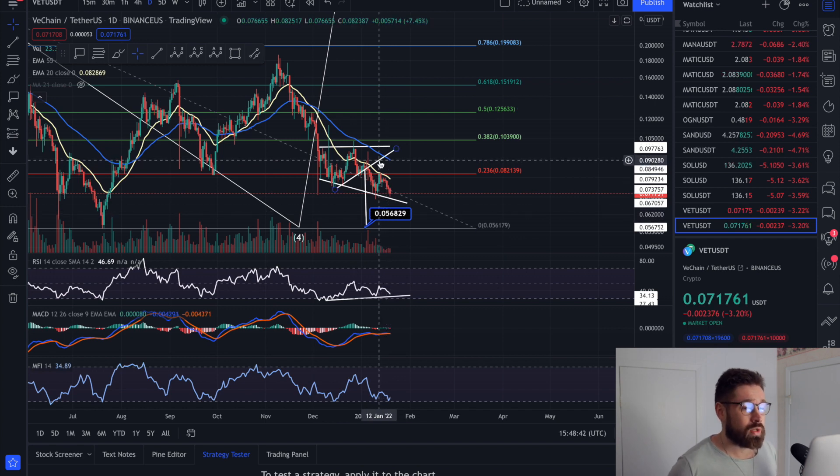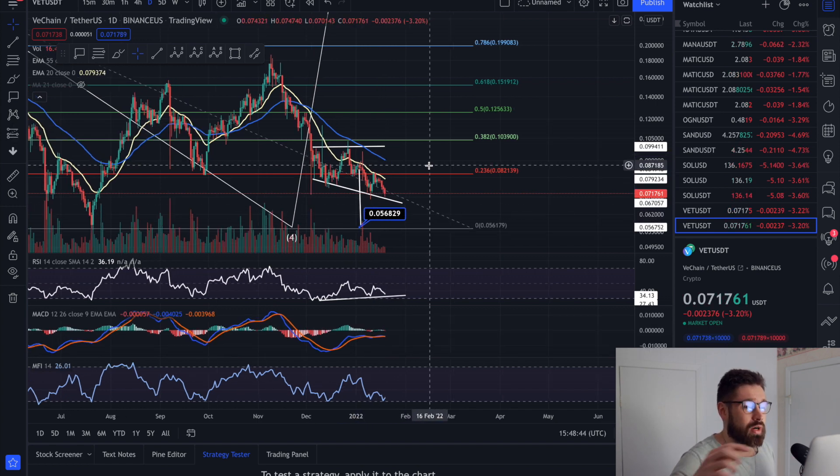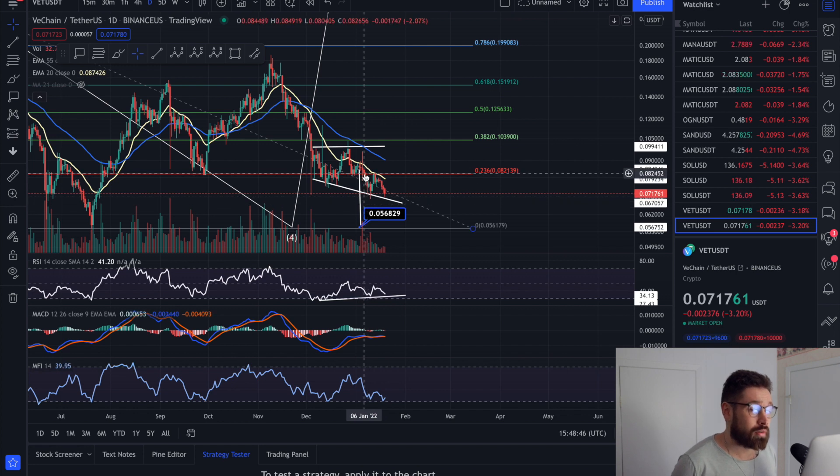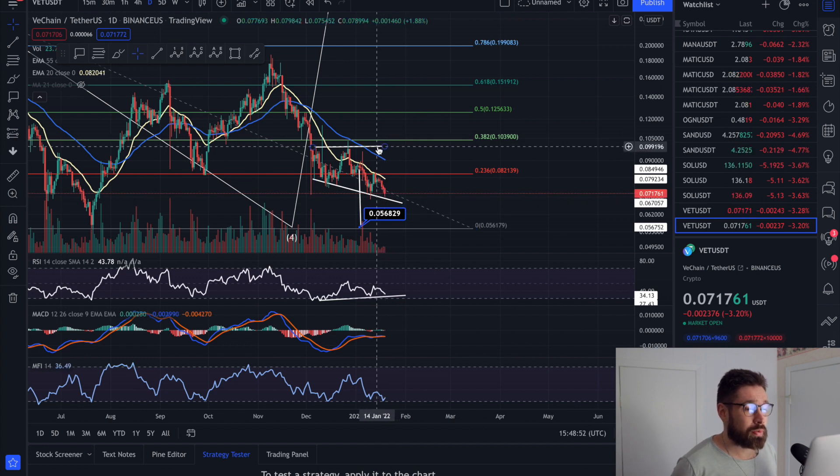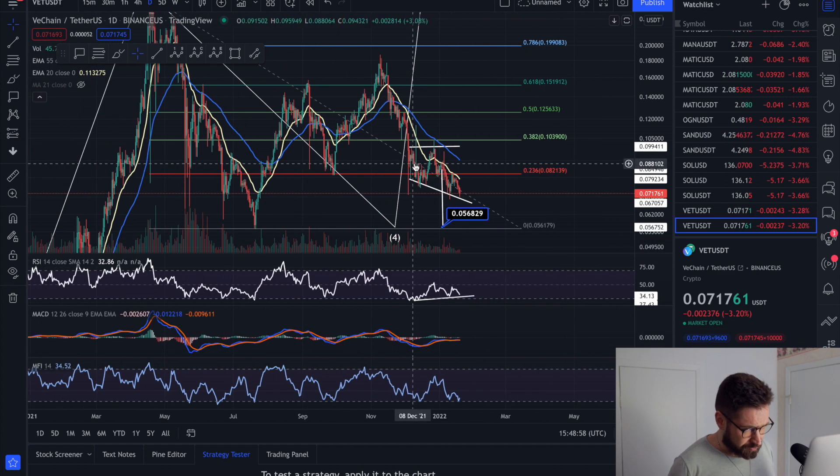We had this ascending triangle — we broke down to a detectable target of 0.050 — but we also have this descending broadening wedge that I had been mentioning. Now we have a possible reversal pattern: double bottom. We've come back down to retest this level of support, so we could see a push all the way back up to resistance coming in at 0.099.